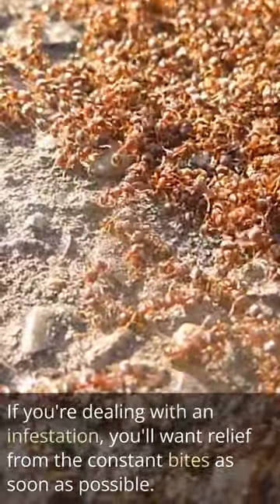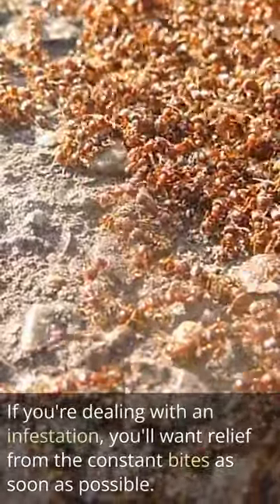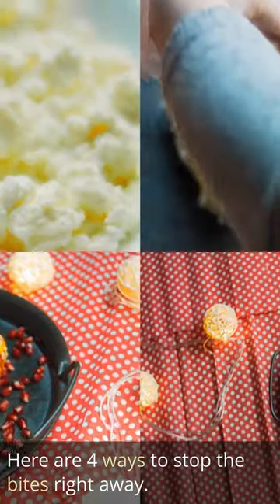If you're dealing with an infestation, you'll want relief from the constant bites as soon as possible. Here are four ways to stop the bites right away.